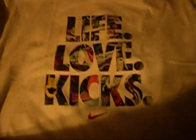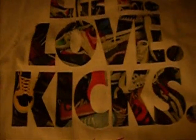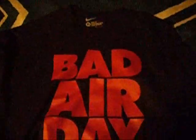I got this one that says Life, Love, Kicks, and it has like Air Maxes and Ducks and the letters, which is pretty cool. And this one that says Bad Air Day, just red and black, which goes with pretty much every shoe nowadays.